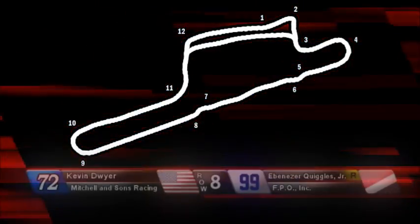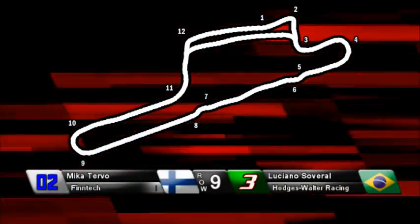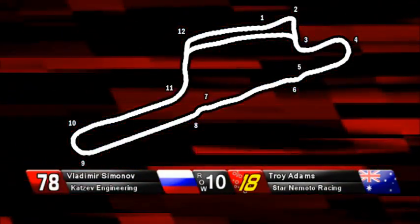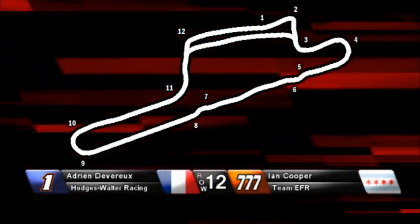Davina Henton, the Kyala Grand Prix winner, crashed quite heavily in turn 7 during qualifying, bringing out a red flag. Unfortunately for Davina Henton, she only set one lap, so she lost her fastest lap as a result. With no time to fall back on, the Kyala winner will start at the back of the grid.